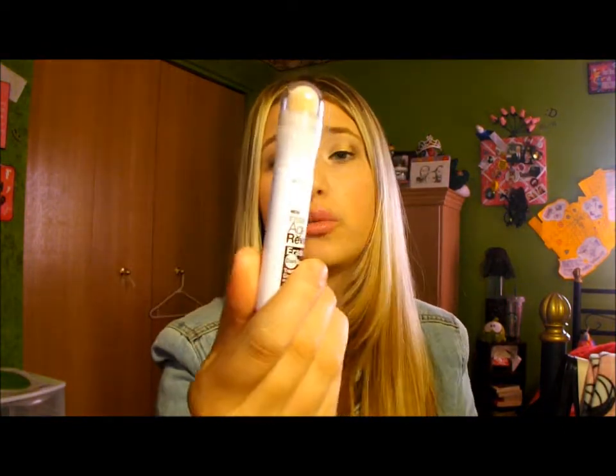To go along with that I got the Maybelline Instant Age Rewind Dark Spot Eraser. It has the same concept with the sponge applicator, but this is for my under eyes and dark spot correcting, and this is in the shade 310 Fair Light. So yeah, there's a big difference between 320 Honey and 310 Fair Light. I haven't tried this out yet because I have a lot of other concealers I have to finish up first.